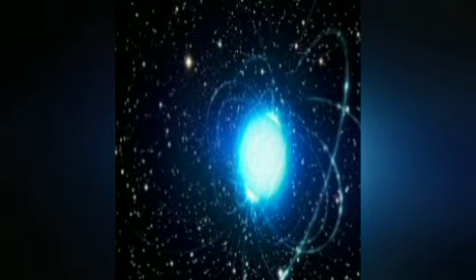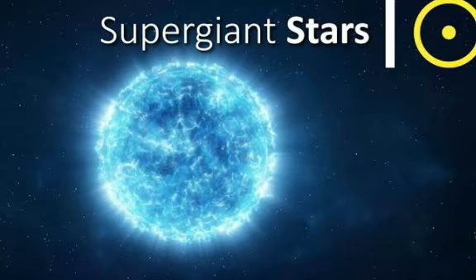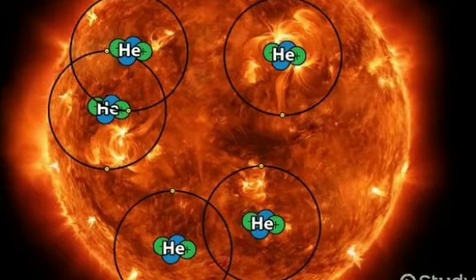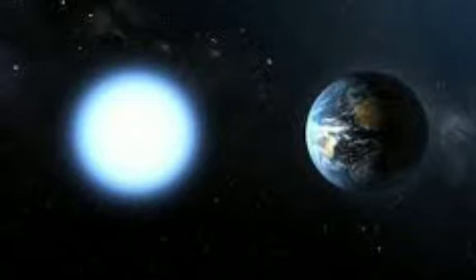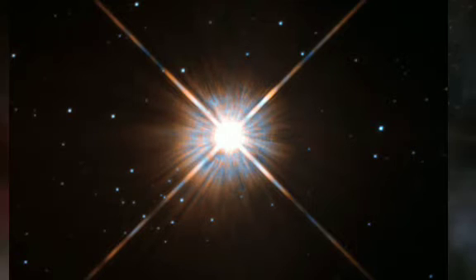A blue giant is a huge, very hot blue star. It is a post-main-sequence star that burns helium. A supergiant is the largest known type of star — some are almost as large as our entire solar system. Betelgeuse and Rigel are supergiants. These stars are rare. When supergiants die, they become supernovae and then black holes.